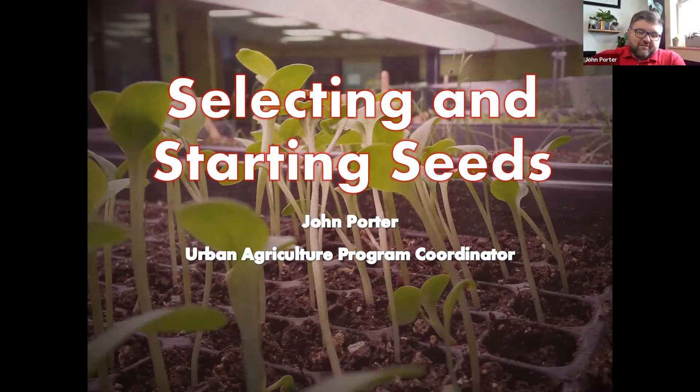Seed starting is one of those things that's mostly science, but there's a little bit of art to it. You have to sort of have the knack for it, the patience, and a little bit of equipment and knowledge. So we're going to talk about what you need to do to be successful at starting seeds.